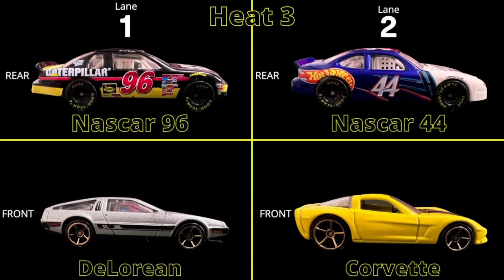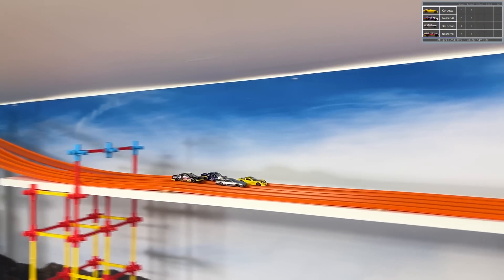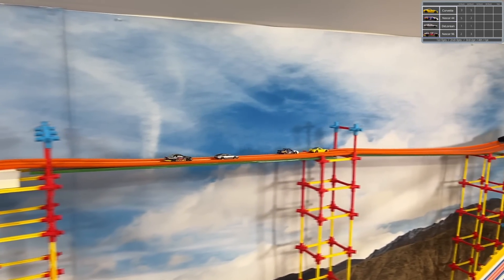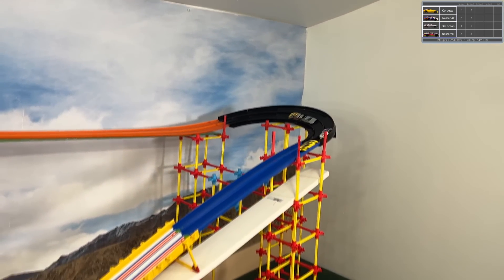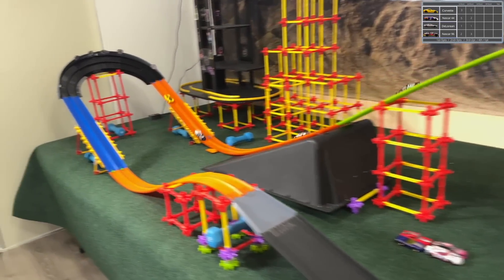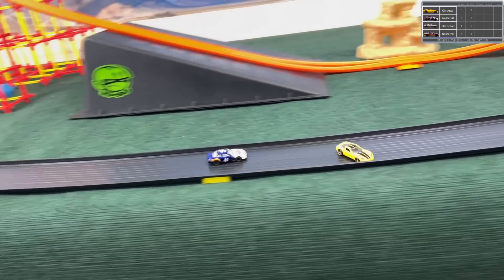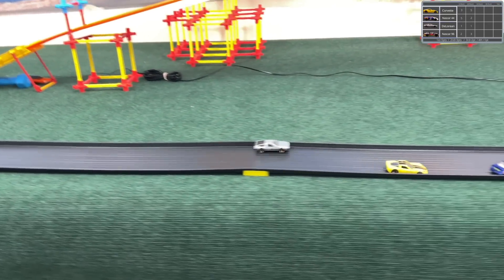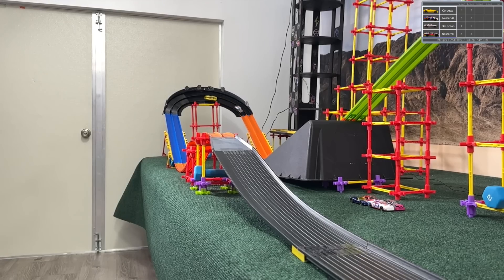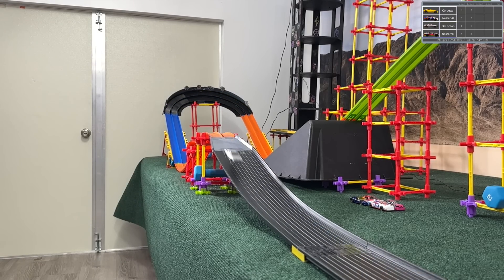Heat three — let's roll it from the top. DeLorean falling behind really quick, actually sending the 96 back even more, letting Corvette and 44 try to get a run at it. This could be a good chance to go sub-10. Big jump from the Corvette, holding speed but running up against each side. He lets the 44 pass, and the DeLorean finishes — almost 10.3, a slow time. That's not good.